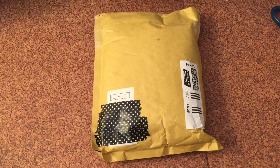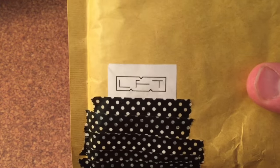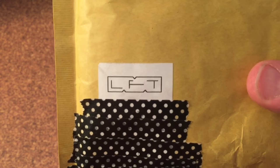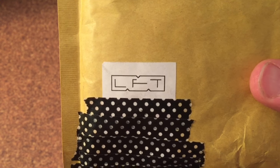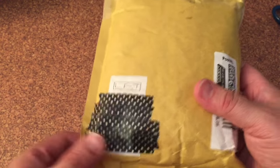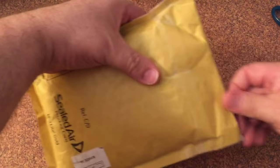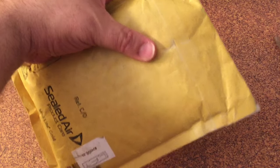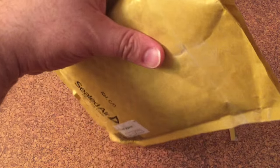Hi everyone! I'm here for a quick video. I had something arrive today from Monique at Morgan Le Fay's Trinkets — that's her MLFT symbol — and let's open it up here and see what we got.